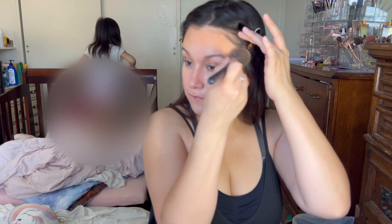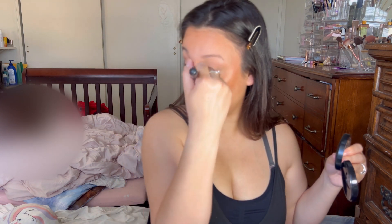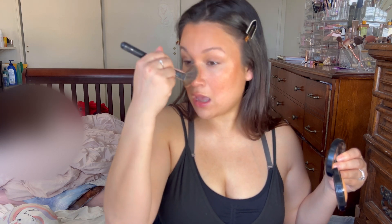I'm going in with a bronzer — this is the MAC Give Me Sun, a classic. I'm just going to continue to warm up my face, tap most of it off, and go over the bridge of my nose just like how you would apply blush — that just makes you look super bronzy everywhere. Then I'm going to use a shadow brush and put that same bronzer into my crease, take a little bit and go underneath as well.